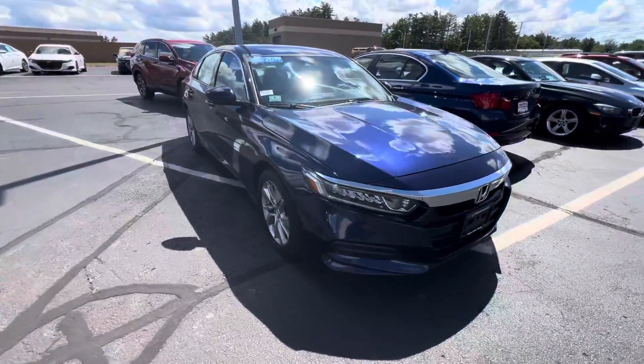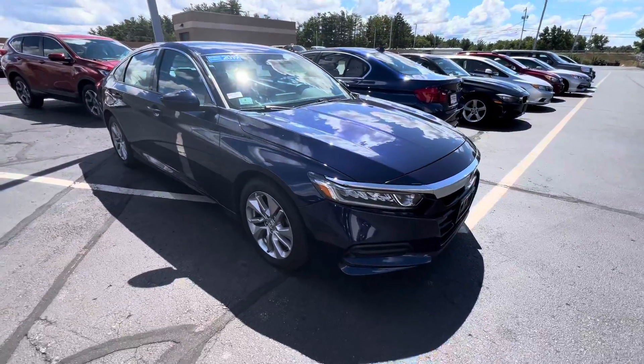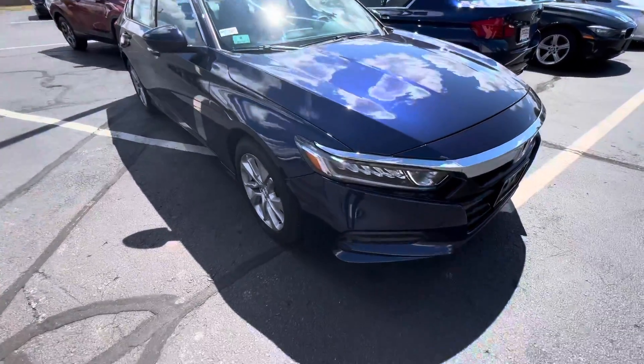Daniel, how's it going? This is Dylan from AutoFair Honda. Thanks for reaching out about our 2019 Accord LX. It's listed as black on the website — it is actually blue.